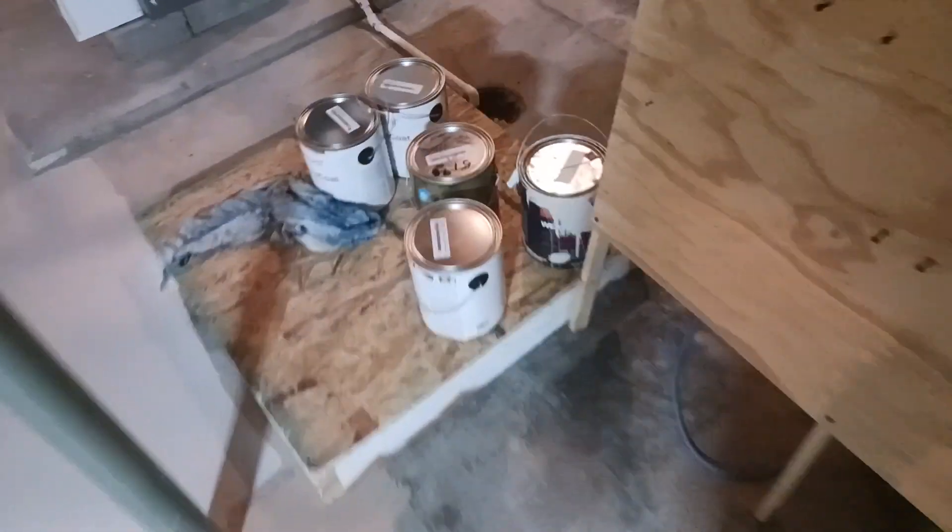I stopped by and bought some matching paint that matches this. So the paint that I got for that wall there — it was normally $58 without tax. But they mismixed it, so they had it on sale for $15. I jumped on that.